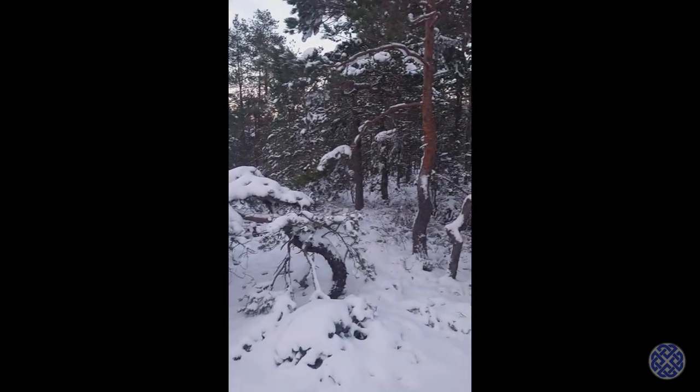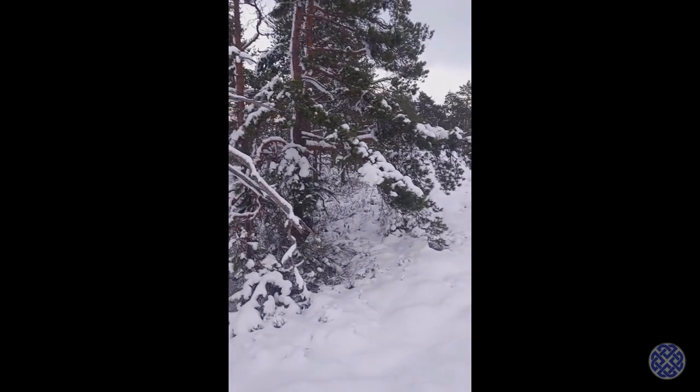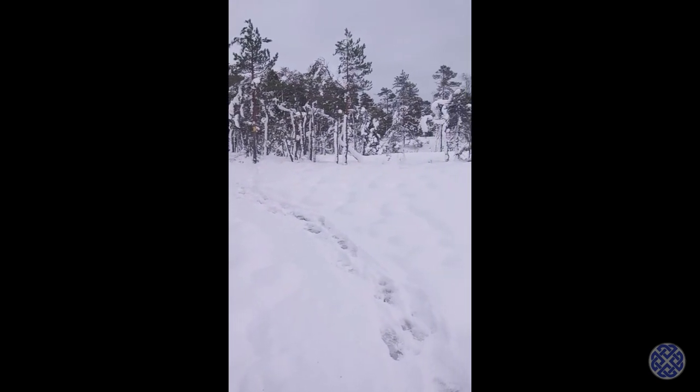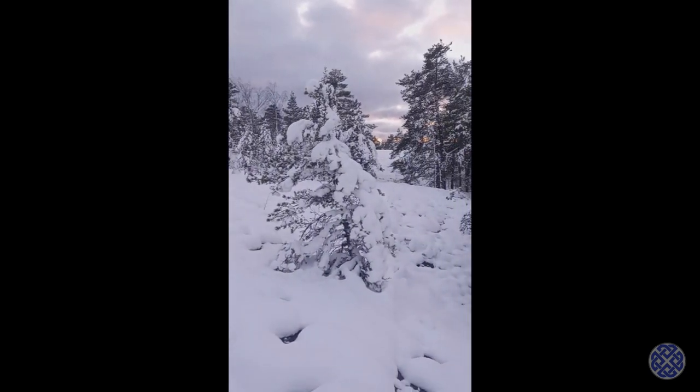The landscape here is absolutely fantastic. It looks actually quite like Lapland with the snow covering the pine trees. It is approximately quarter past three, twenty past three in the afternoon, and the sun will be setting in approximately 15 minutes, so I'm losing the light.